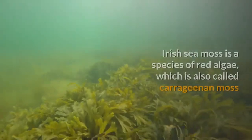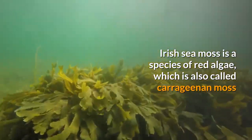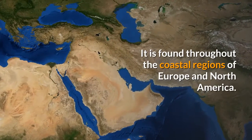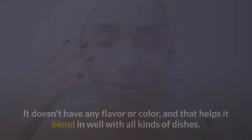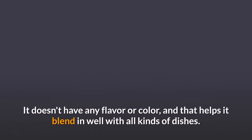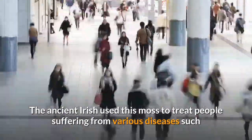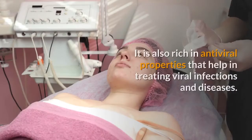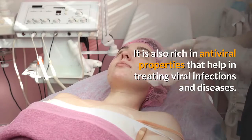Irish Sea Moss is a species of red algae, which is also called carrageenan moss. It is found throughout the coastal regions of Europe and North America. This alga is usually soaked and used as a gel. It doesn't have any flavor or color, and that helps it blend in well with all kinds of dishes. The ancient Irish used this moss to treat people suffering from various diseases such as tuberculosis and pneumonia. It is also rich in antiviral properties that help in treating viral infections and diseases.